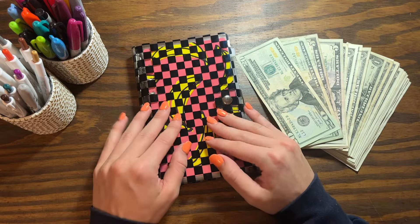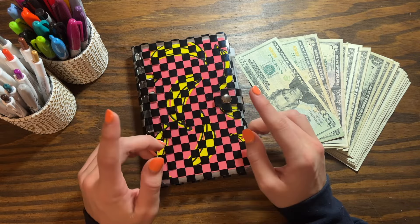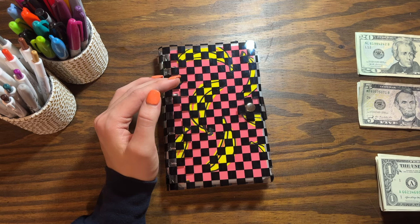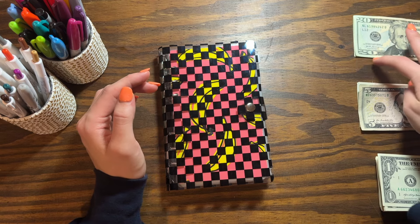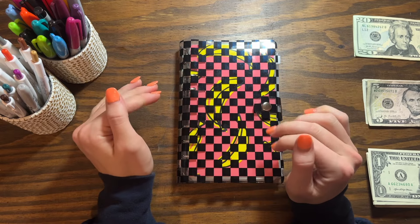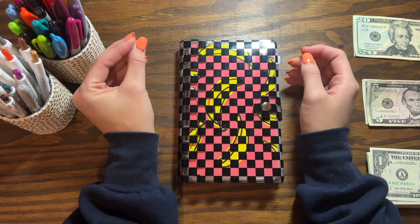Hello you guys, welcome back to my channel! In this video we're going to be stuffing my savings challenge binder. If you've never seen one of my videos before, my name is Savannah, I'm 28 years old. This binder is full of various savings challenges, and once they're finished I reallocate them to my sinking funds and savings.